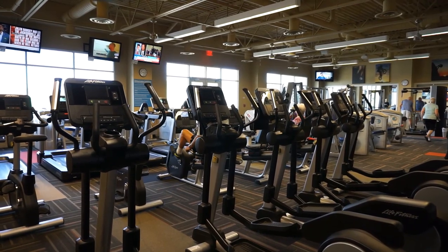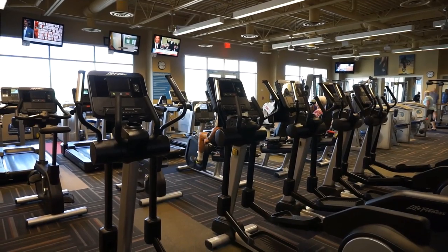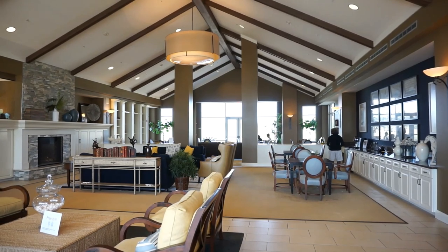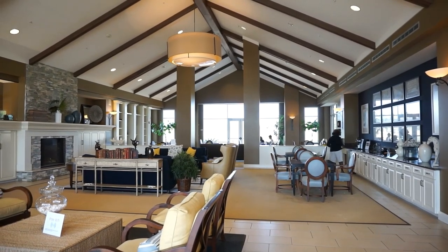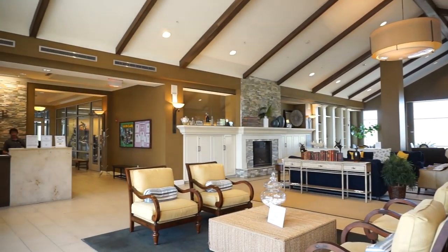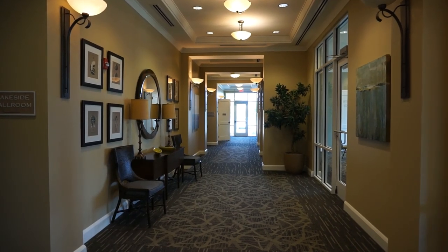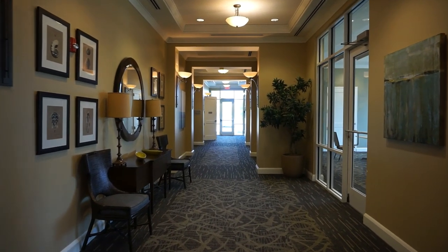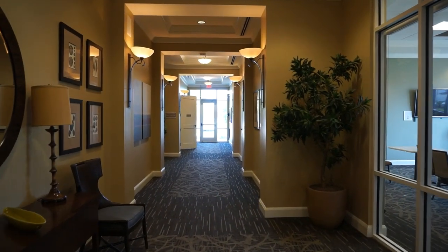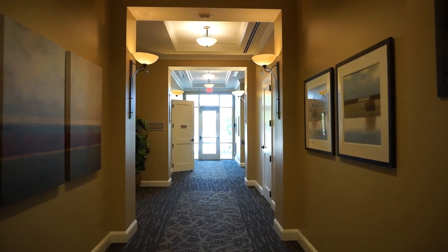The fitness center at Sun City North has everything you need to stay in shape. The center hall of the clubhouse is large and beautiful where people often meet, and there is a concierge. Sun City has over 100 clubs and even more groups, and many of them meet in the various rooms and enjoy events right here at the clubhouse at Sun City North.